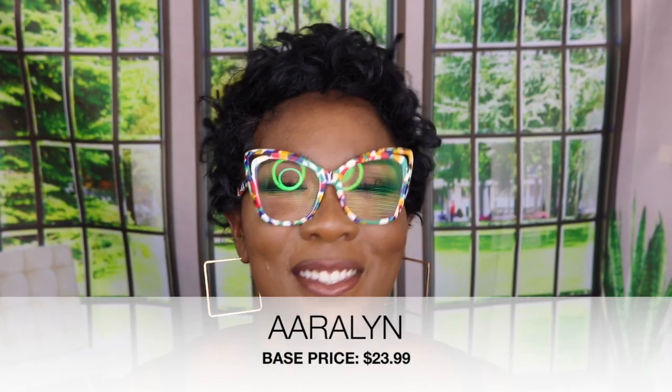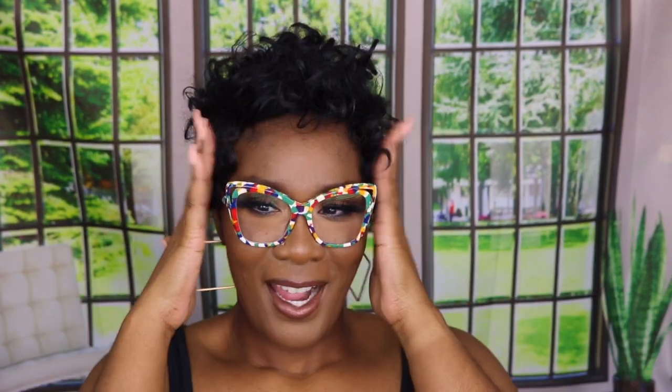These are super fun! They're larger — when I ordered these I didn't realize they were going to be so large. You can barely see my eyebrows and it almost looks like a face mask. But they're fun — I don't get to wear them too often, but they are just a fun pair.